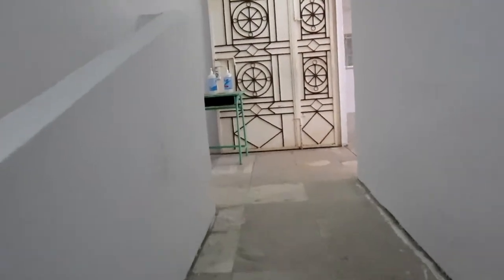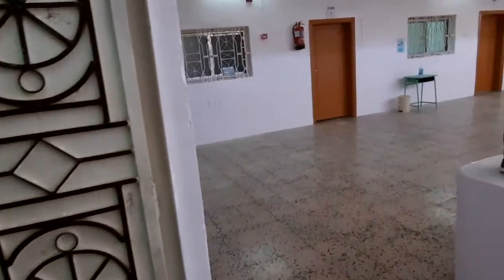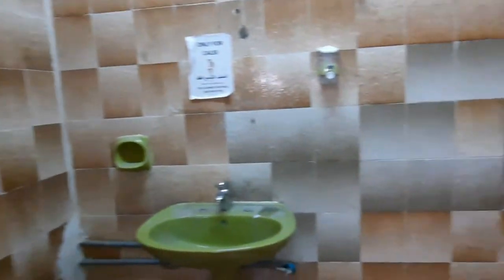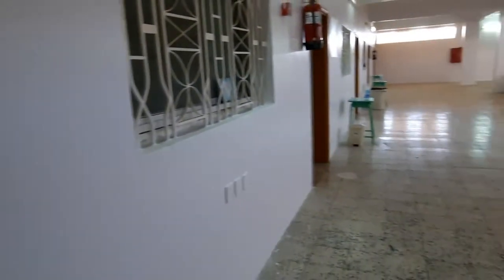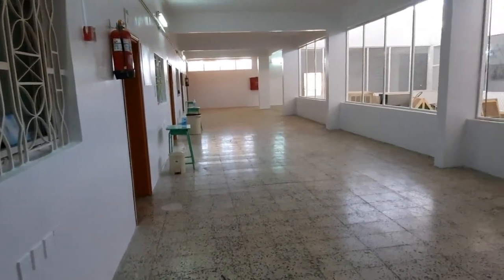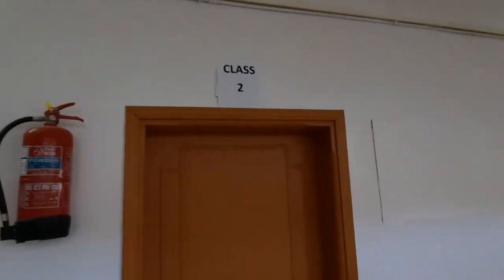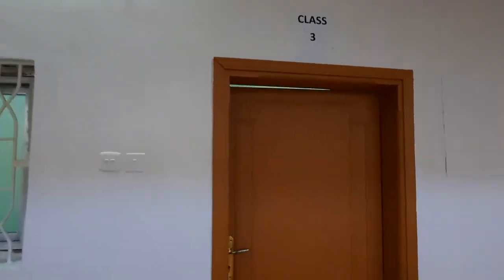Teachers in this school are very hard-working and very good. They pay their full attention to the students. I am on the second floor now, and here is the washroom — very neat and clean. You can see the cleanliness here. This is the Class 2 room, and after that Class 3.